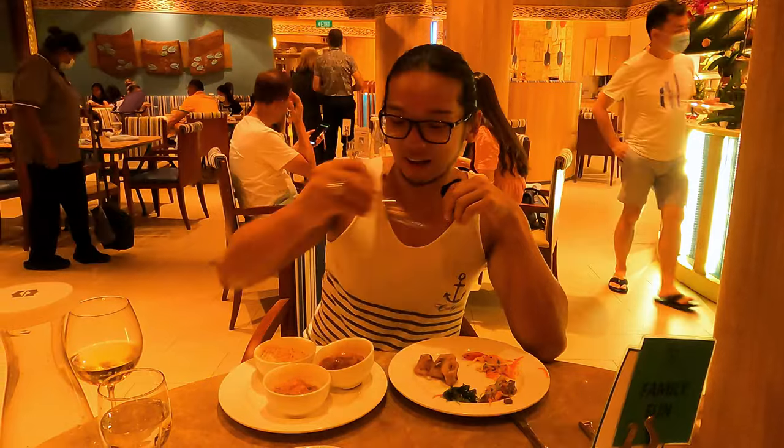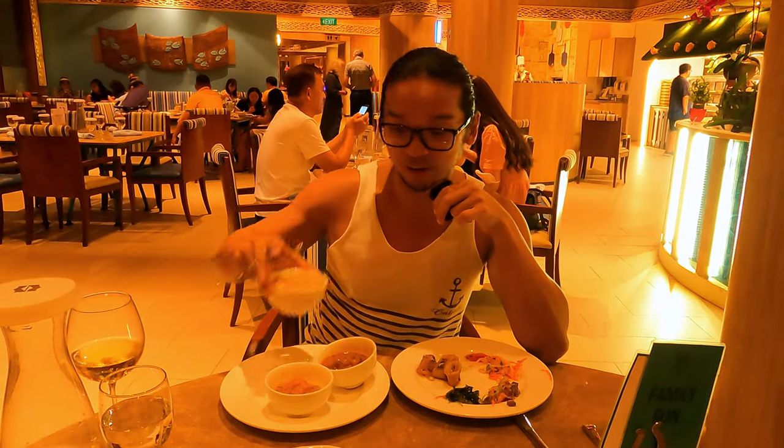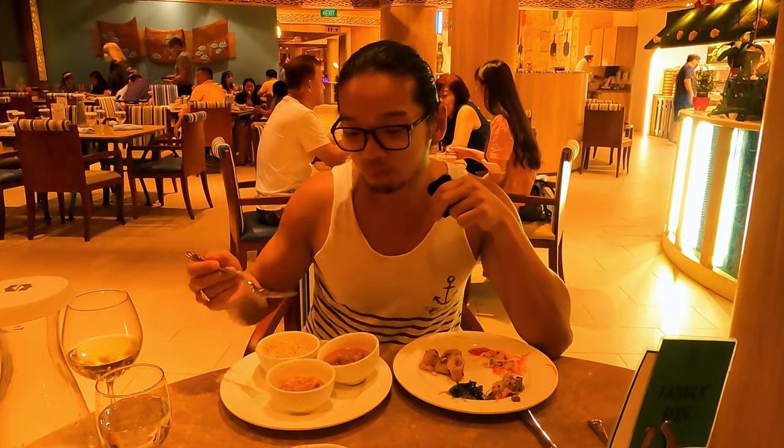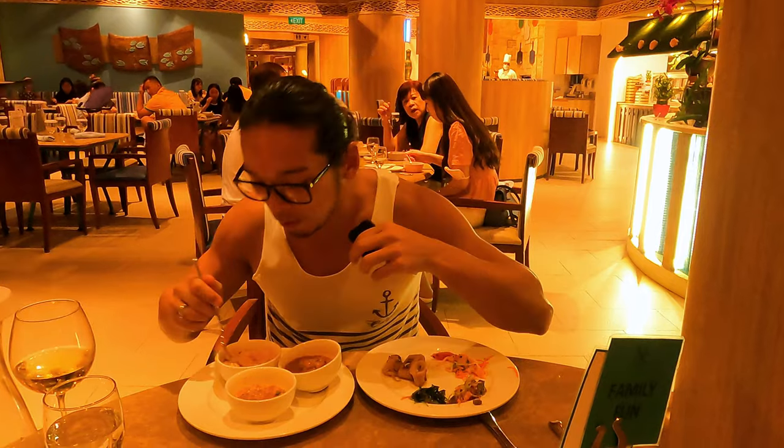I decided to try the paneer, curry chicken, and saffron rice. First, let me try the paneer — the Indian cottage cheese. Wow! I think they imported a lot of spices from India. Really really full of spices — not burning hot, but full of spice. Very very flavourful. It will go very well with the rice. The chef actually recommended me to try the chicken curry.